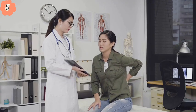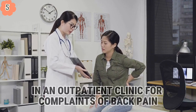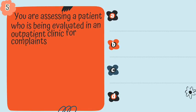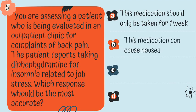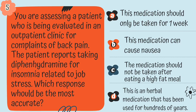Question 5. You're assessing a patient being evaluated in an outpatient clinic for complaints of back pain. The patient reports taking diphenhydramine for insomnia related to job stress. Which response would be most accurate? Is it A, this medication should only be taken for one week; B, this medication can cause nausea; C, the medication should not be taken after eating a high-fat meal; or D, this is a herbal medication that has been used for hundreds of years.